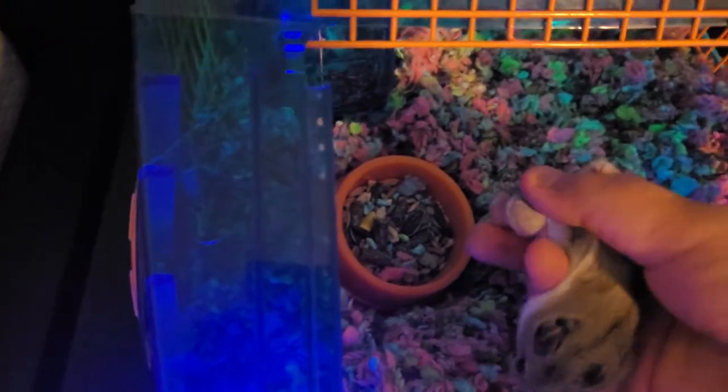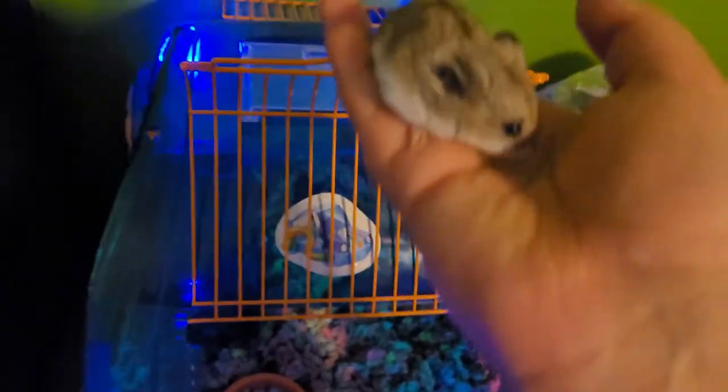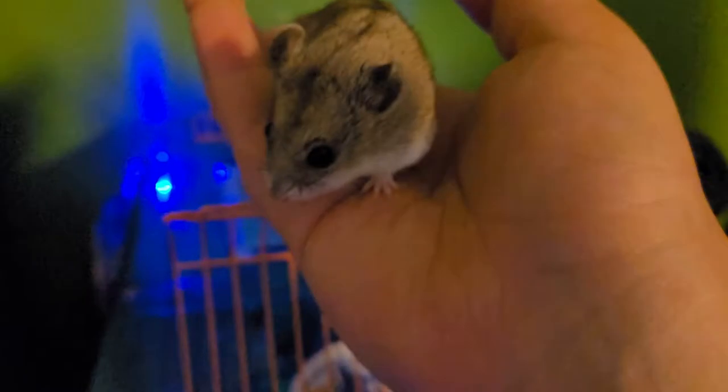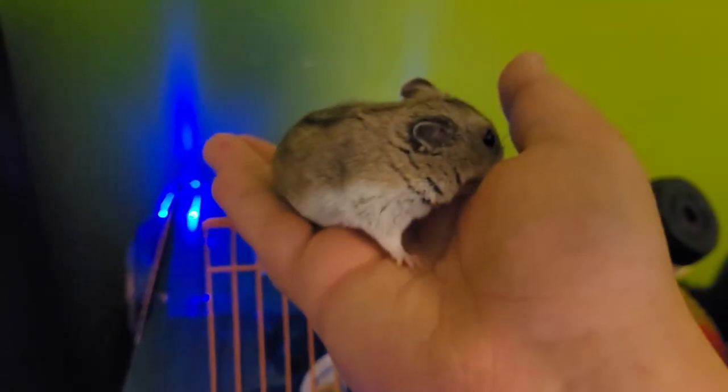Right here, guys, is a Chinese dwarf hamster. As you can see him in the icon — he's a hamster, and basically a hamster is like a mouse just with a shorter tail.